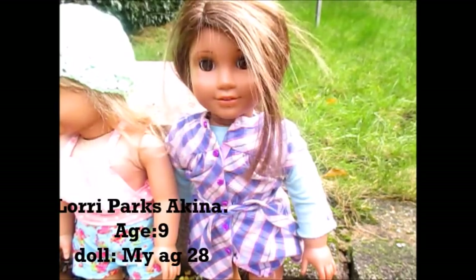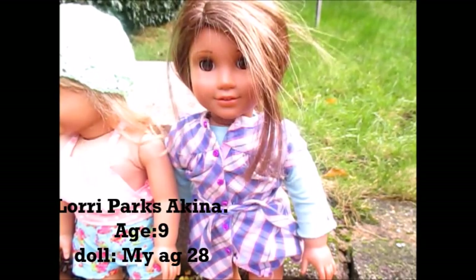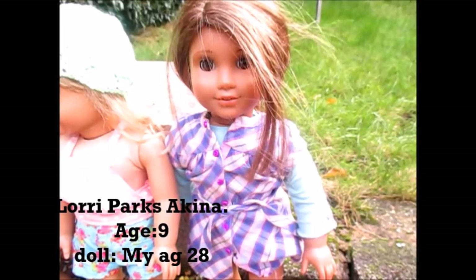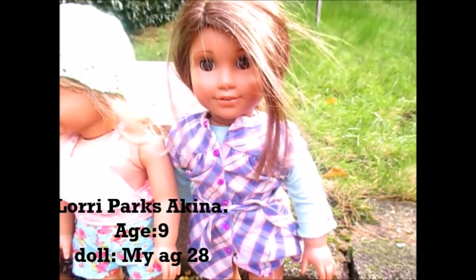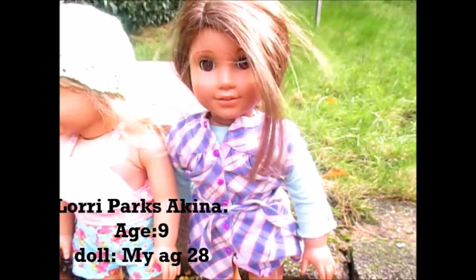The next doll that I got was Laurie Park Saikina. She is my AG number 28 and I got her for Valentine's Day in February and she is absolutely beautiful. She loves gymnastics and she loves dancing. She also wants to be a model when she grows up.